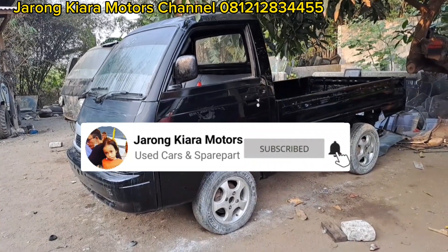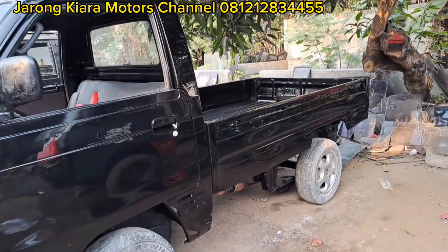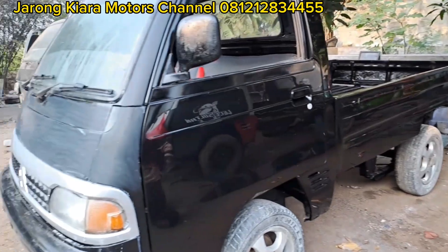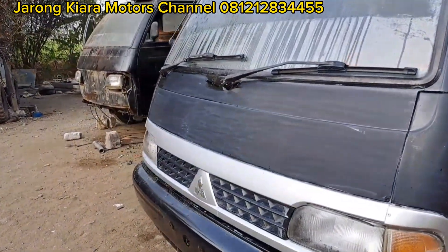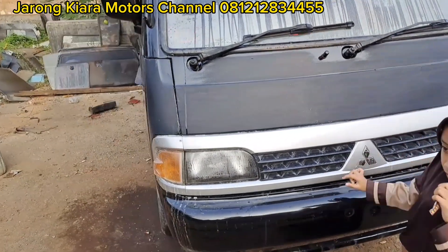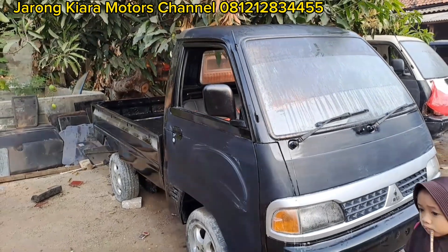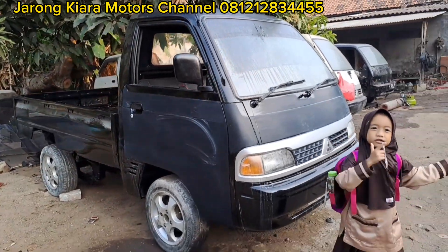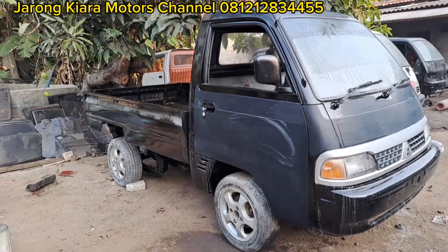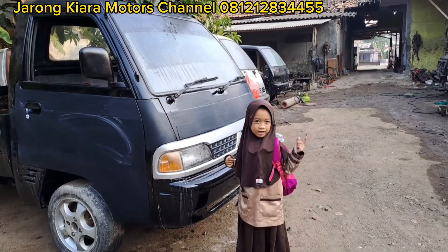Tinggal sekarang proses pemolesan. Nanti kalau sudah kelar, insya Allah untuk di video berikutnya akan kita review, sekaligus kita tawarkan untuk unit T120SS tahun 2014. Full restorasi ya, untuk lebih jelasnya nanti kita akan review di video berikutnya.